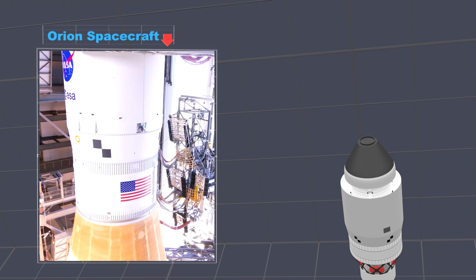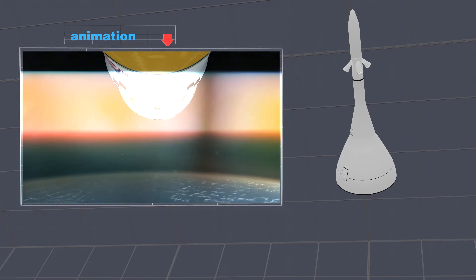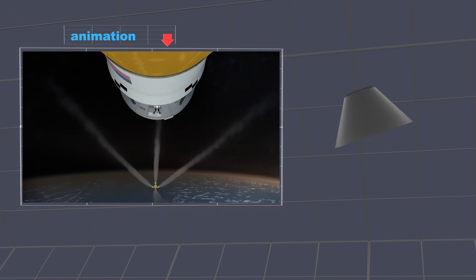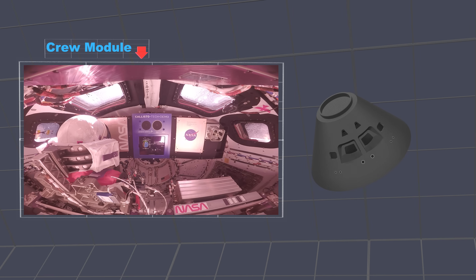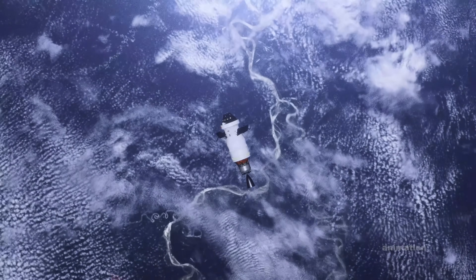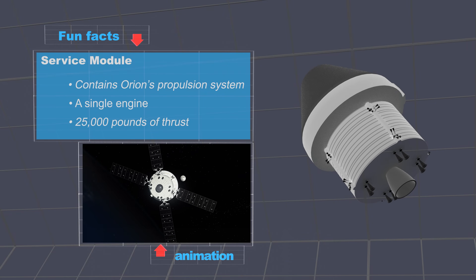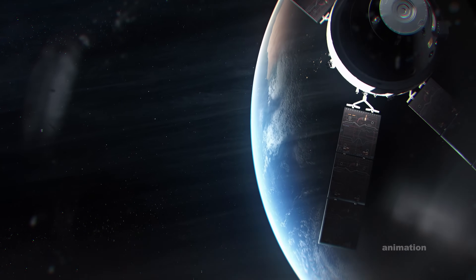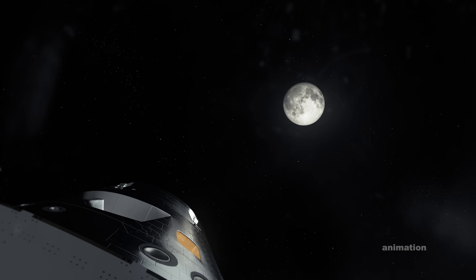Above the core stage is the Orion spacecraft. The launch abort system is a protection system for the crew during launch. The Orion crew module is where astronauts will go in future missions. Artemis 1 is an uncrewed test, meaning no humans are on board this time. The service module contains Orion's propulsion system — a single engine that will provide the spacecraft almost 25,000 pounds of thrust as it sends the spacecraft to the moon.